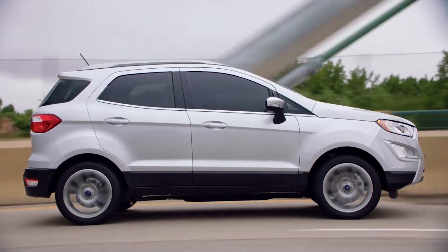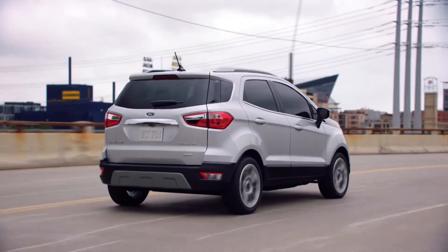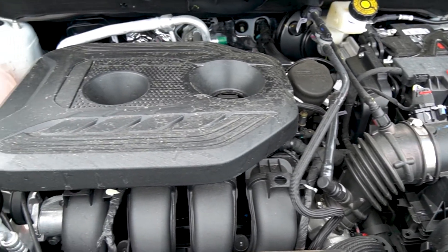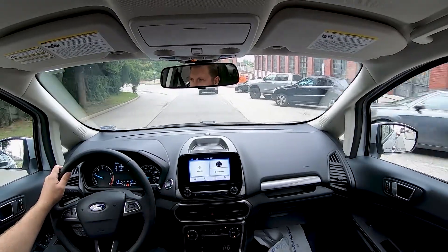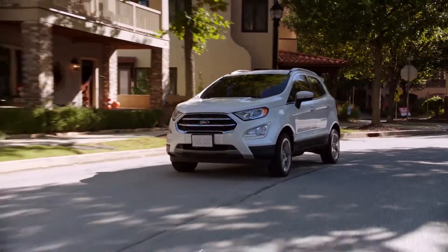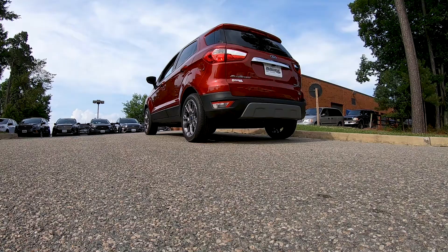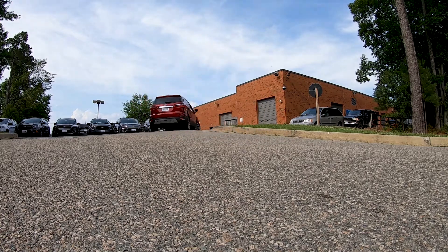The EcoSport earns the name Eco by being economical. The two available engines offer great gas mileage and auto start-stop features to conserve fuel when stopped. The standard 1.0L EcoBoost offers turbocharging with up to 27 city and 29 highway miles per gallon, with 123 horsepower moving the just-over-3,000-pound frame around town. The 2.0L offers a peppy 166 horsepower and 23 city and 29 highway miles per gallon. Hill start assist helps you accelerate from a stop without rolling backwards on a slope — a must in congested city driving.